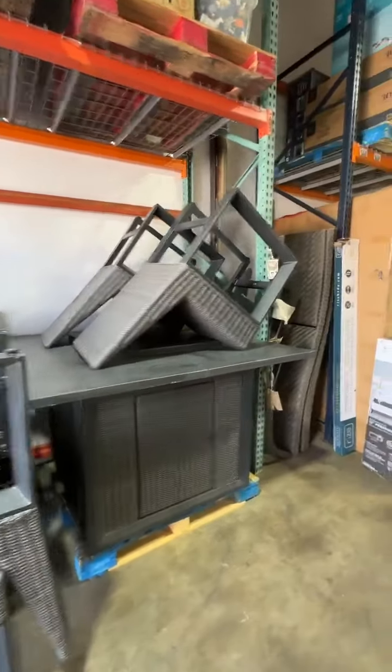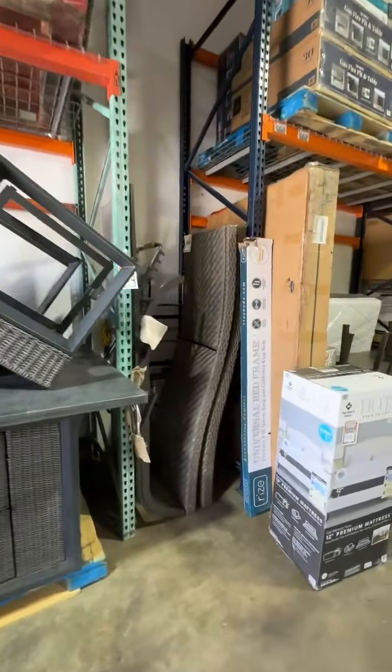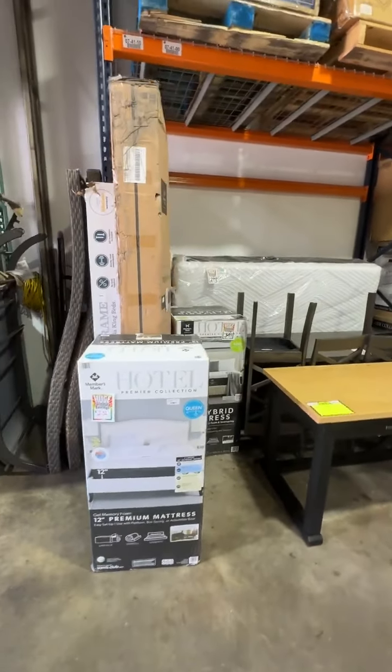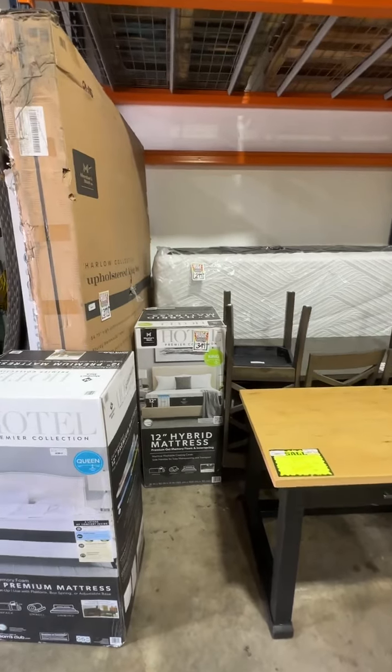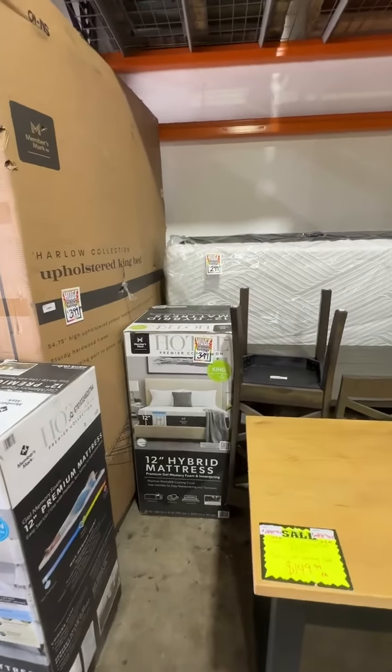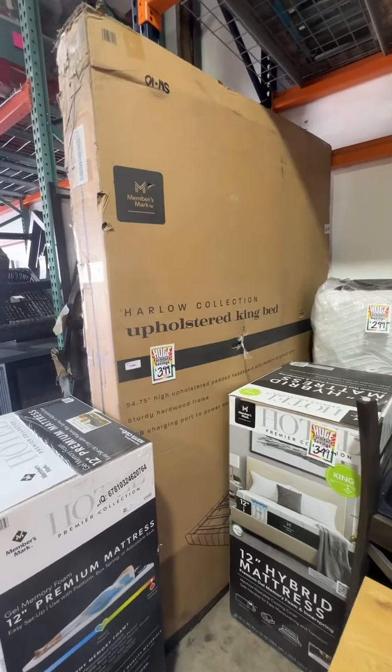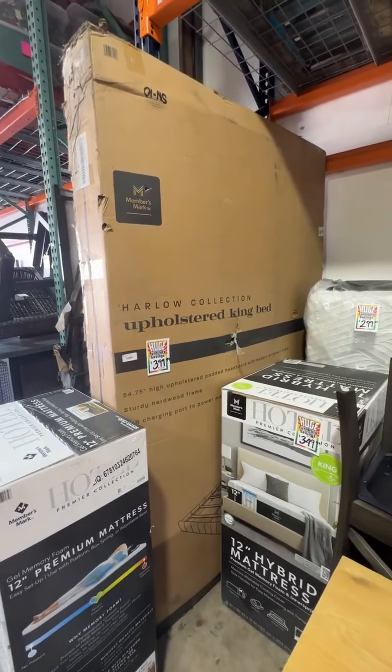We have chaise lounges, mattresses — queen and king mattress in a box. The king mattresses in a box are marked down to $309.99. Really cool Harlow upholstered king bed is now marked down to $309.